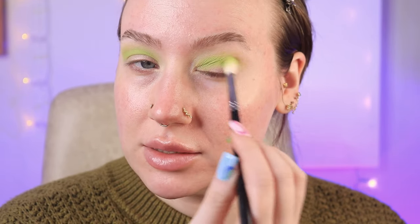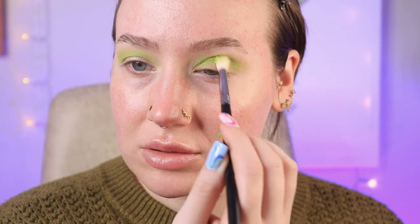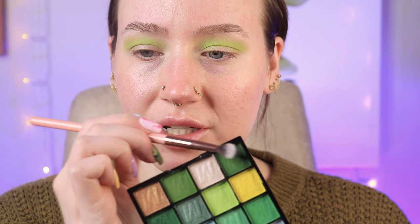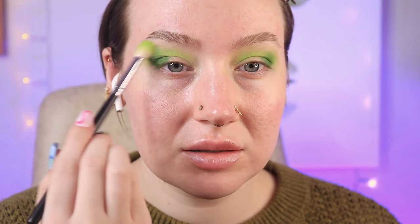I remember this color didn't swatch that nicely, but going on the eyes — that's also why I don't really trust swatches. Let's test it where it's actually supposed to go. That is really, really pretty. Let's start deepening this up. I'm going to go back into that first brush with whatever's left over just to blend it a little more. I've only used two shadows but I'm liking where I'm at.